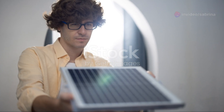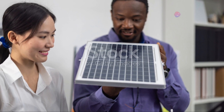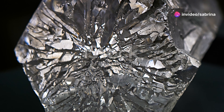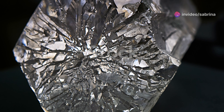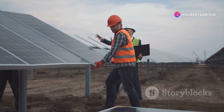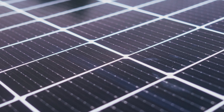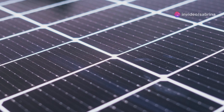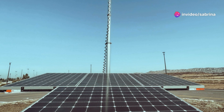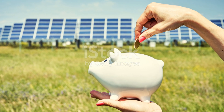Made from a single, pure silicon crystal, monocrystalline cells boast the highest efficiency rates among the three types. This means they can convert more sunlight into electricity compared to other types, which is particularly beneficial in areas with limited space for solar panels. Then there are polycrystalline solar cells, made from multiple silicon fragments. These cells have a bluish hue and are generally less expensive to produce than monocrystalline cells. They're a bit less efficient, but more affordable, making them a cost-effective option for larger installations where space is not a constraint.